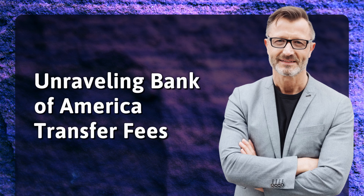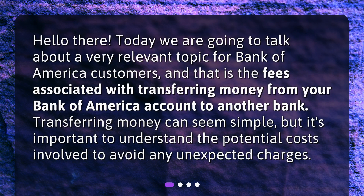Unraveling Bank of America Transfer Fees. Hello there! Today we are going to talk about a very relevant topic for Bank of America customers, and that is the fees associated with transferring money from your Bank of America account to another bank. Transferring money can seem simple, but it's important to understand the potential costs involved to avoid any unexpected charges.